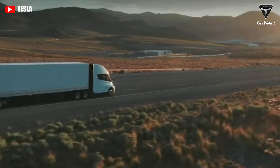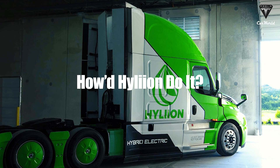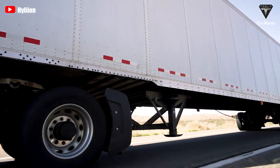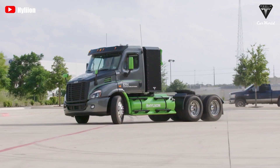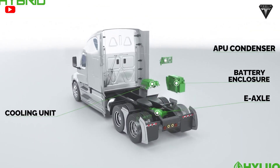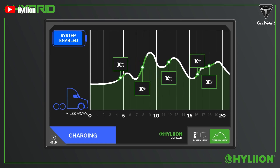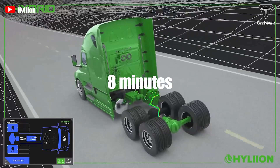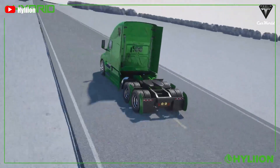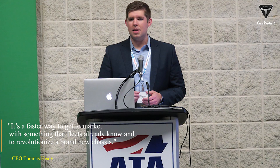The Tesla Semi requires much more powerful and costly chargers than those currently available for typical EVs. But how did Hyliion do it? Hyliion developed a unique internal recharge system that utilizes natural gas — an onboard generator refuels the batteries by converting natural gas into electricity fed to the engine. By streamlining this recharge process, Hyliion reduced the recharge time to only 8 minutes, impressive considering the size of the battery packs. To house the engine and energy capsule, Hyliion teamed up with Peterbilt. Healy said it's a faster way to get to market with something that fleets already know and love, as opposed to revolutionizing a brand new chassis.